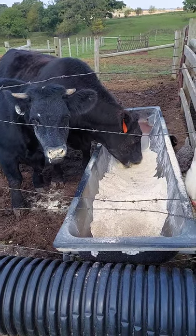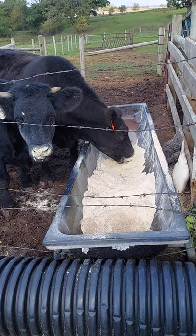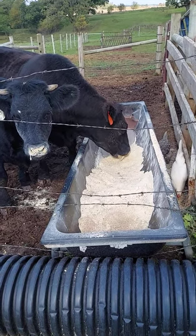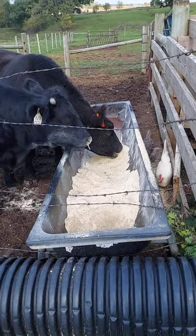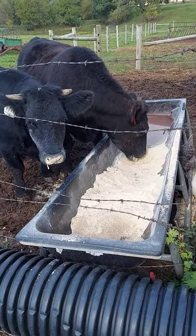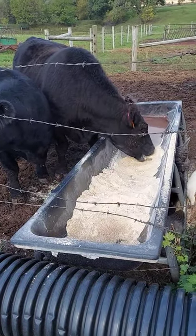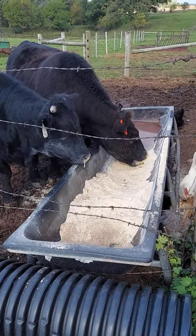This is our backyard cattle feeder. We grabbed this at Tractor Supply — it's just a bunk feeder, and normally we have a chain to the wood back here to hold it still. Right now we're feeding them a corn and concentrate mix, and these two are coming along real nice. You can see they're enjoying their dinner here.